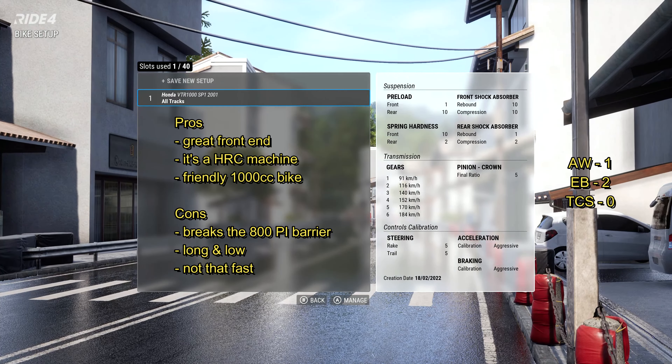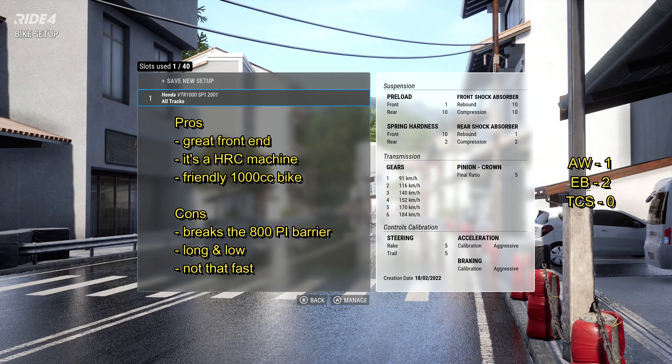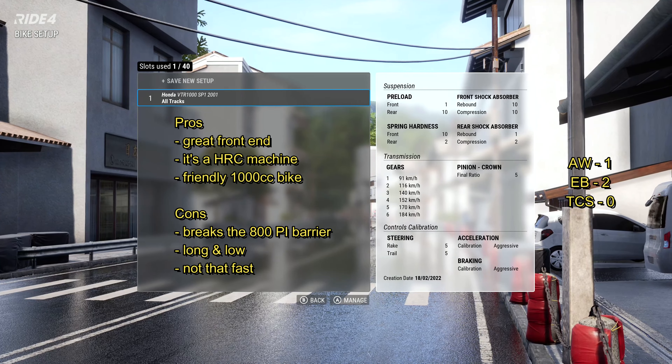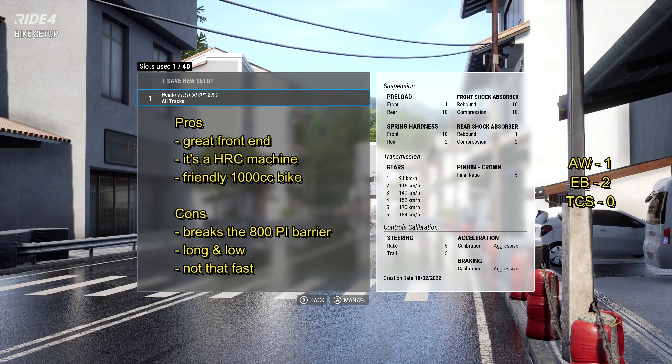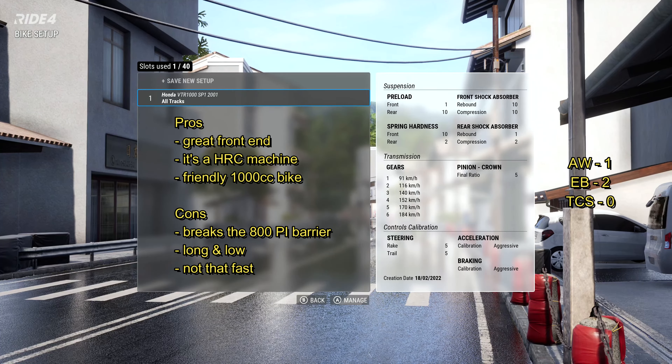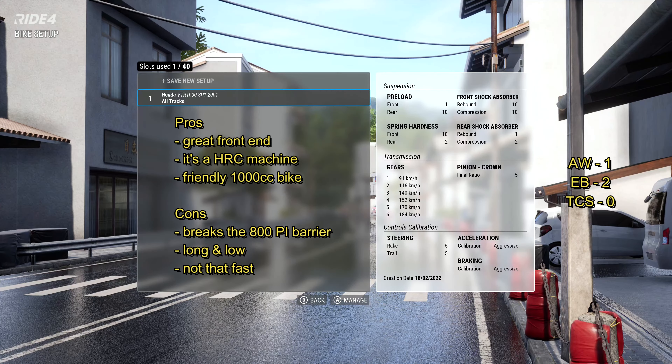It's quite a friendly thousand cc bike — it's not something that's going to scare the pants off you. The front end is very reliable, you can be late on the brakes, and it's not got that much grunt that it's going to be flicking you off the side and wheeling itself into oblivion all the time.